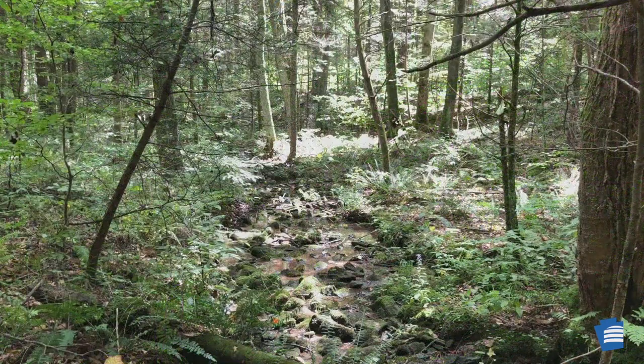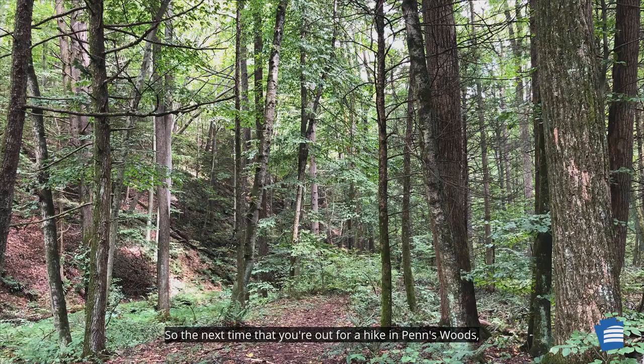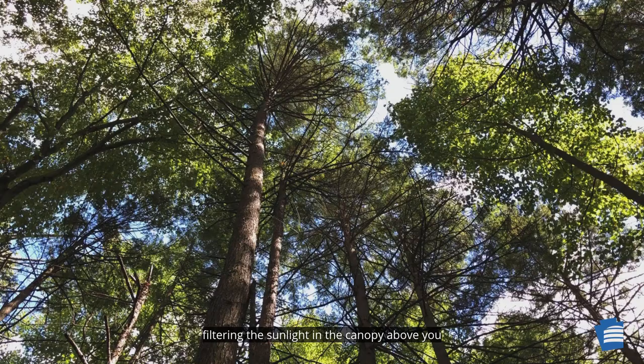The eastern hemlock tree is an essential part of Pennsylvania's forests, providing a unique ecosystem that benefits plants, animals, and humans. So the next time that you're out for a hike in Penn's Woods, look for our state tree, the eastern hemlock, filtering the sunlight in the canopy above you or sprouting up from the ground beneath your feet. I hope you enjoyed learning about the eastern hemlock and its selection as the official state tree of Pennsylvania. For more, visit our webpage.